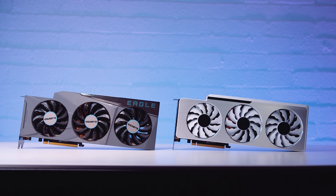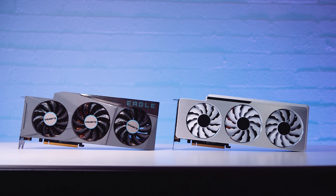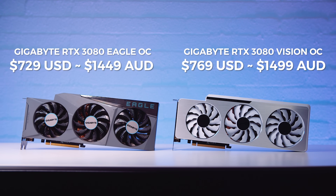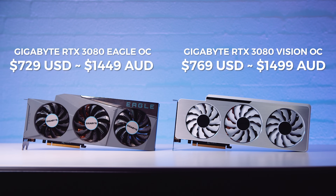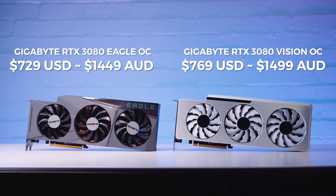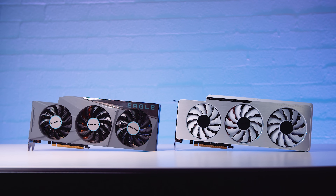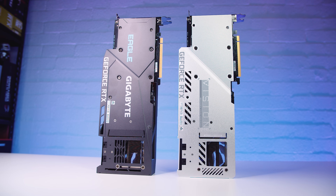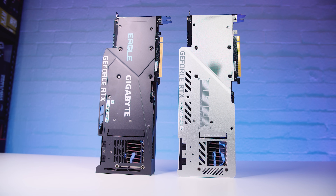The pricing is available for both cards, but again, availability is essentially zero. The Eagle is going for around US$729, or around US$1,450, and the Vision is going for around US$769, or around US$1,500. I've been saying this for all the 30 series content we've done so far: even if you could buy these 3080s — which at the time of filming is impossible — I would still wait to see what the Radeon 6000 GPUs bring to the table. This is probably going to be our last 3080-specific content piece, because I think I've said as much as I need to say about the 3080s.